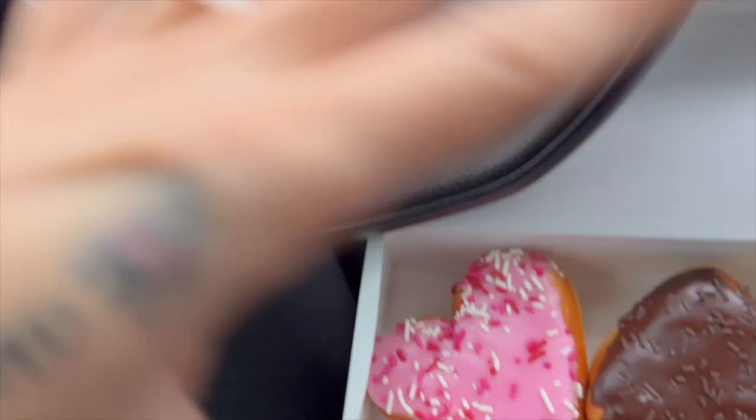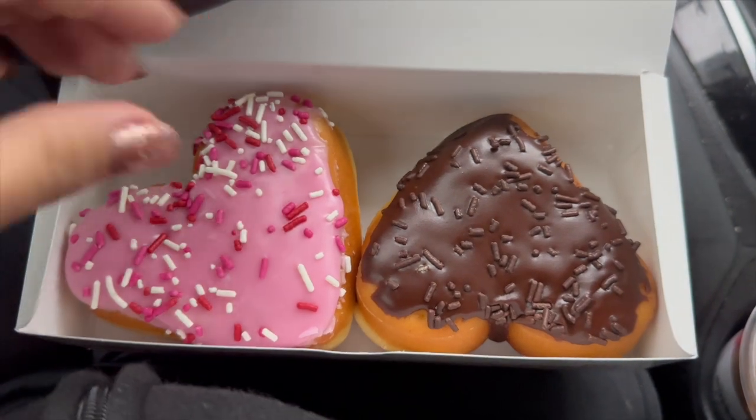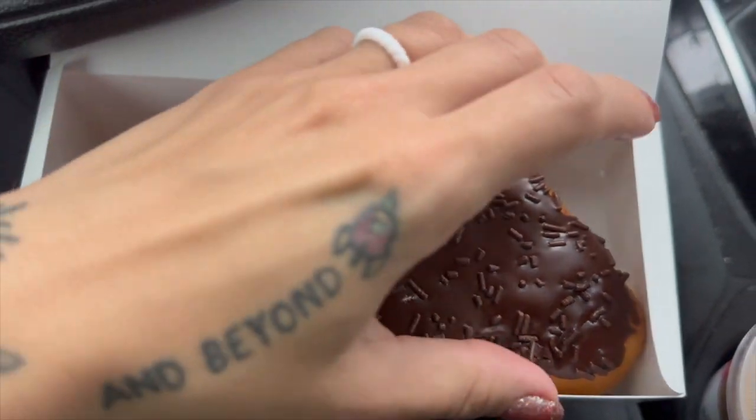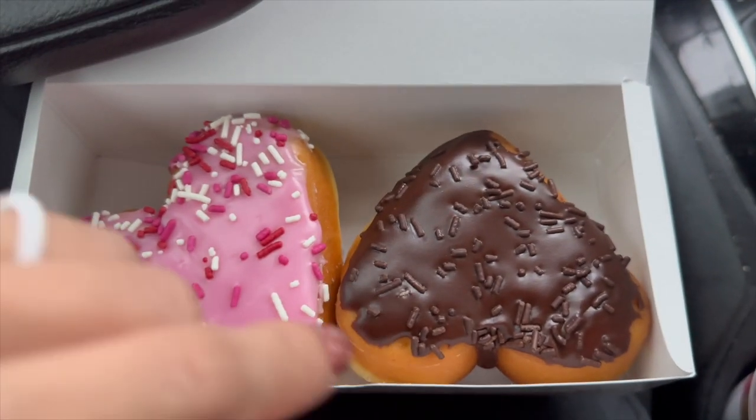Look at how cute these donuts are! I tried the brownie batter donut last month and it was good — this one is just in heart shape form, so I'm sure it's delicious, but I'm not going to re-review that one since I've already done it. Now for the cupid donut with the strawberry topping — so cute, so good!